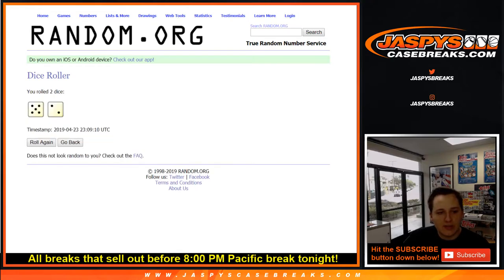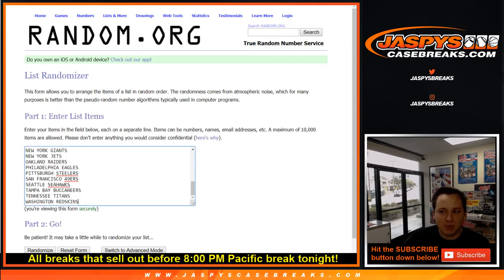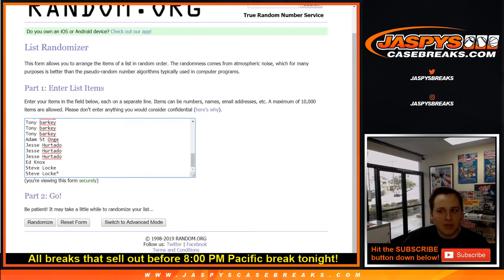We're going to roll the dice and go seven times — that's the third seven I've rolled today. All right, here we go, names first.